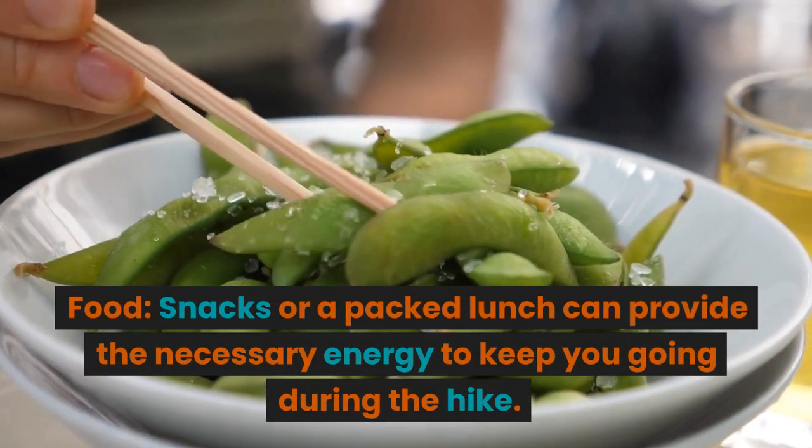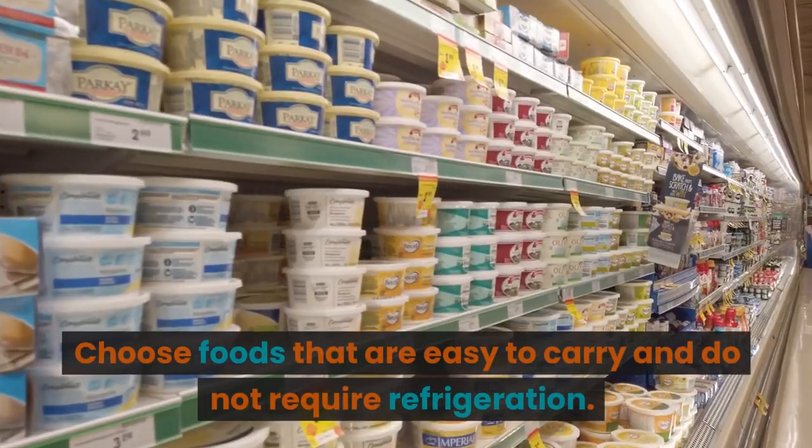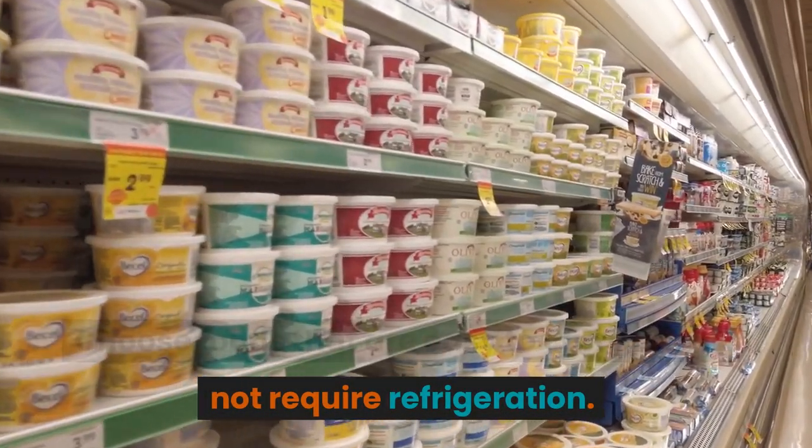Food: snacks or a packed lunch can provide the necessary energy to keep you going during the hike. Choose foods that are easy to carry and do not require refrigeration.